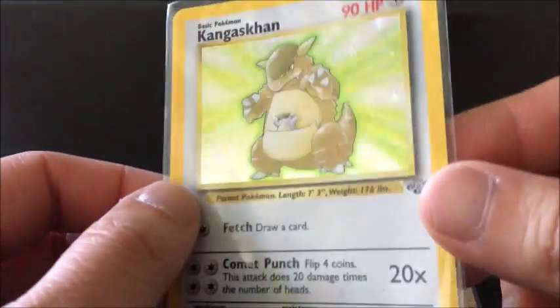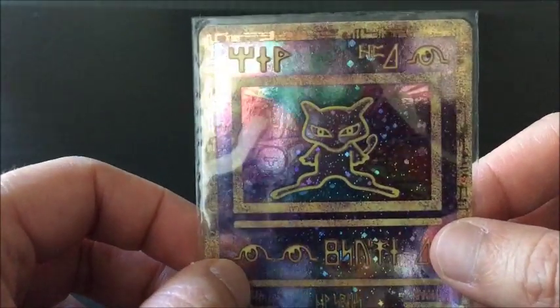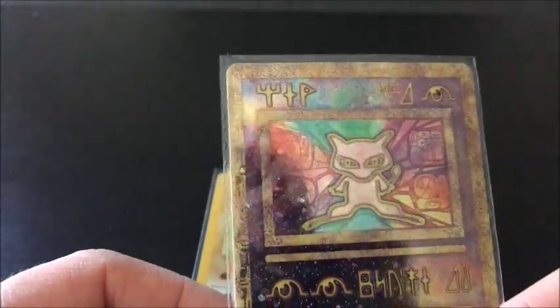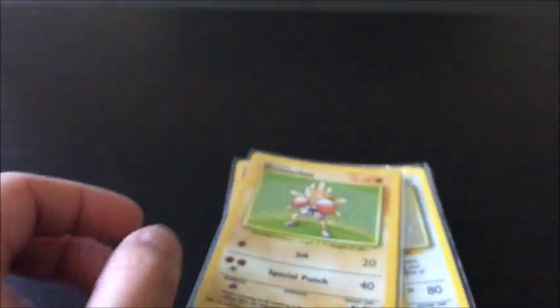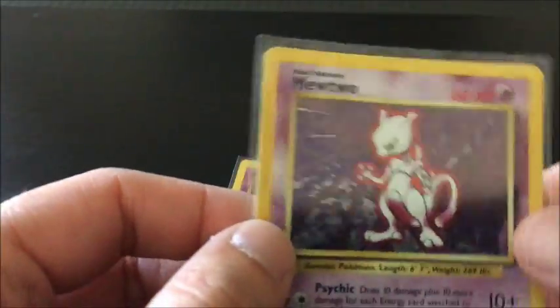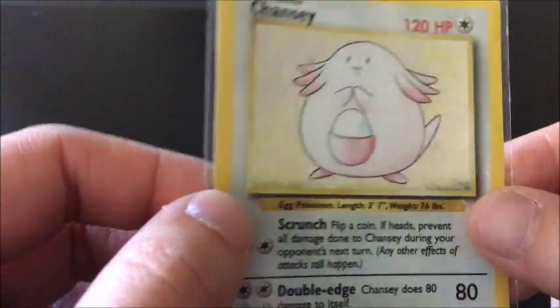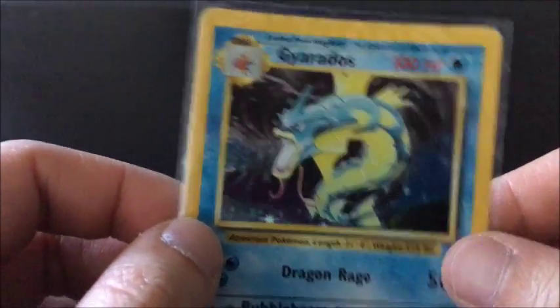Kangaskhan again. This is Mew actually — not Mewtwo. This is a hieroglyphic-type card which is also rare, and from what I remember I think you get this one at the movie by buying the ticket. Hitmonchan, Hitmonchan again, Mewtwo — I think I've got three, actually four of these. Chansey, Gyarados, Gyarados.